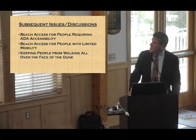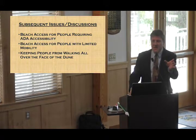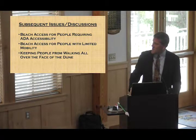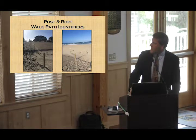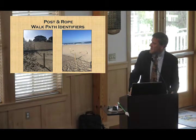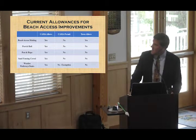Subsequent to that, there was additional discussion about ADA accessibility and limited mobility, and the issue of keeping people from walking over the face of the dune, directing them downward to help with stability as the dune stabilizes over time. Some of the concepts looked at then were freestanding railings, post-and-rope supports, and other things — the main intent being to guide people down within a certain area at a beach access.